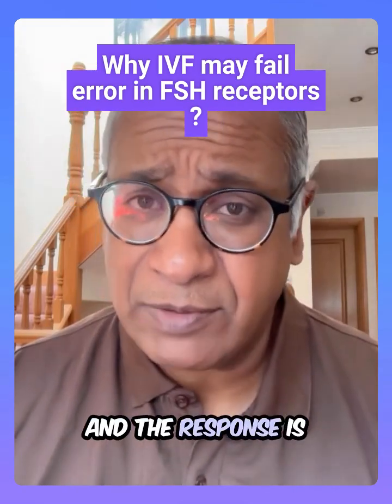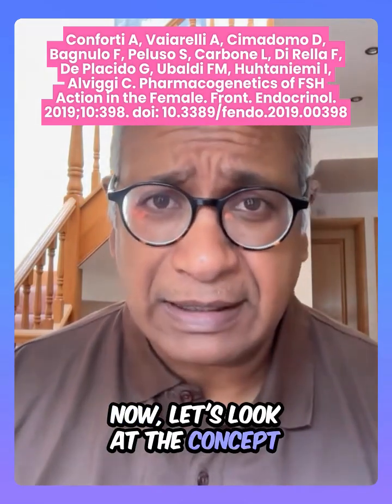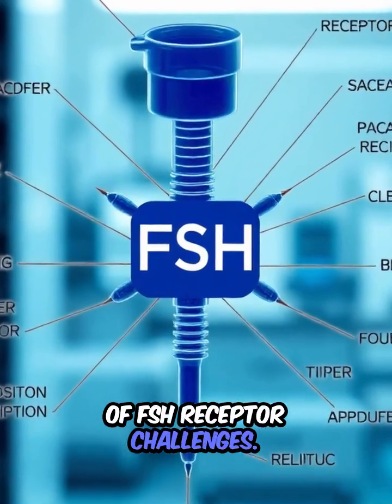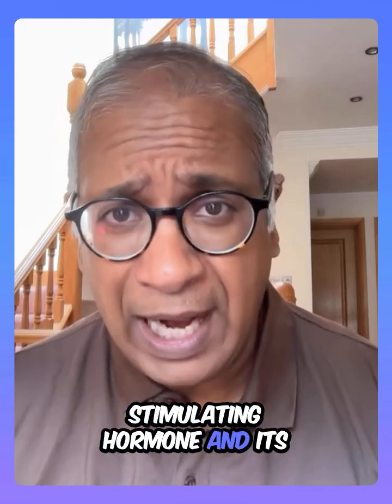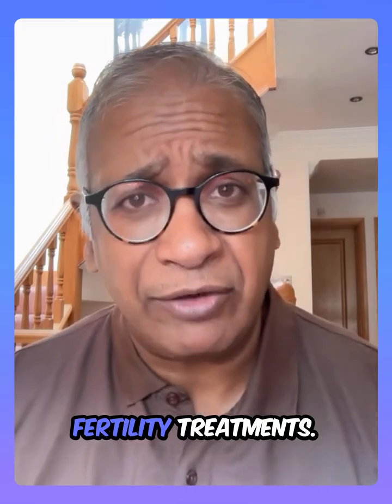Have you had IVF and the response is not what we expected? Let's look at the concept of FSH receptor challenges. This scientific review explores how genetic differences between two components — FSH stimulating hormone and its receptor — can shape outcomes in women's fertility treatments.